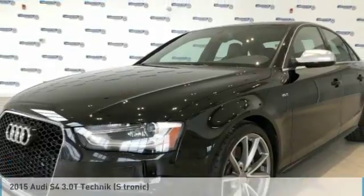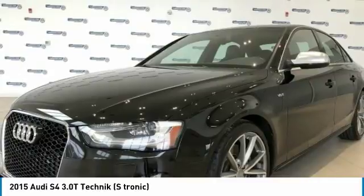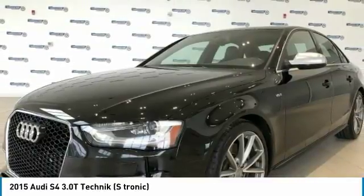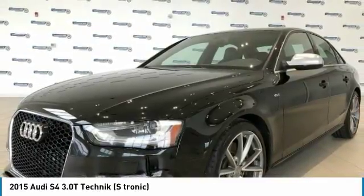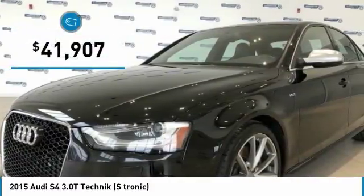Take a ride in the 2015 S4. When it comes to the Audi S4, nothing is left to chance. It is purposeful and powerful, and it turns heads — moving or parked — and is priced below $45,000.